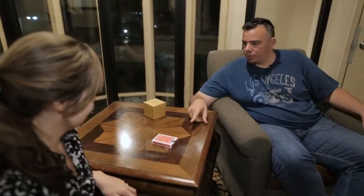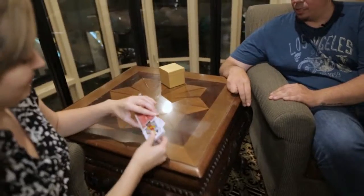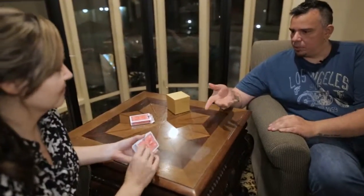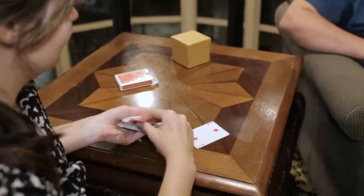What I want you to do is start — take the deck and take the cards out of the box and just start dealing face-up cards until you don't want to deal any more.